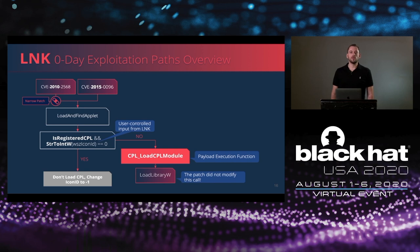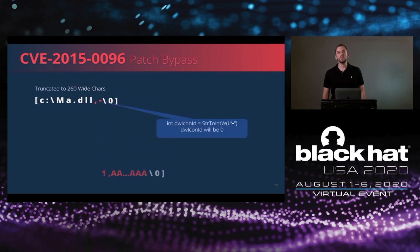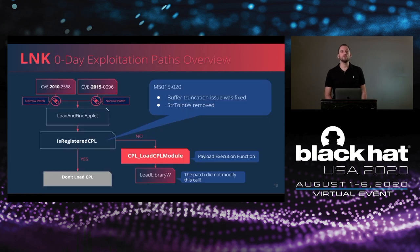The bypass, patched five years later, required bypassing the icon ID check to transform it to 0. This could be done by sending the minus sign as a parameter to the str2intW function. Because of a type confusion between a wide-char buffer and a char buffer, the original icon ID string was truncated. By providing a long enough buffer, the icon ID would turn into the minus sign. Once str2int returned 0 as the icon ID, the arbitrary CPL would be executed. The patch for this removed the truncation bug, but the call to LoadLibrary — the actual root cause — was not changed.